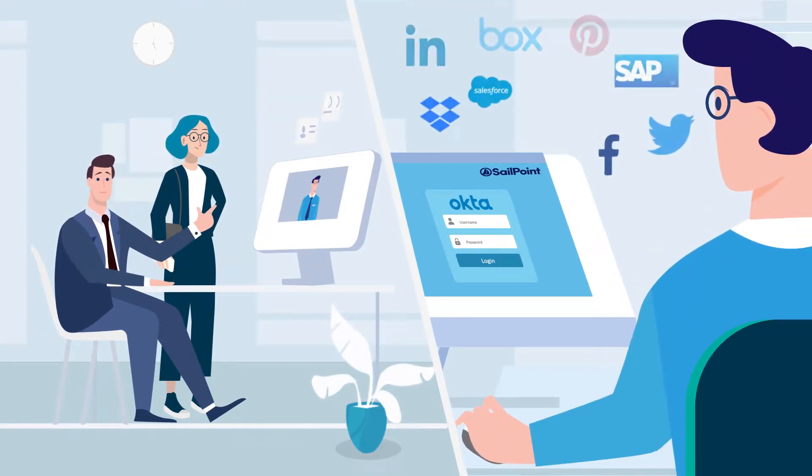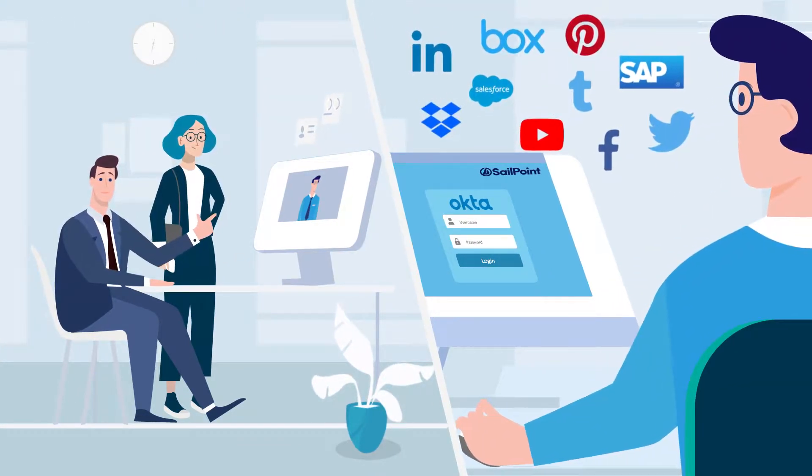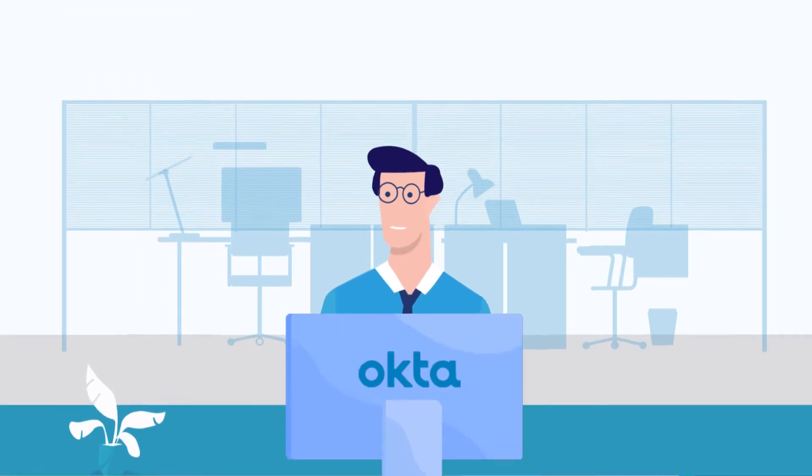Joe is at HR telling them about Steve, and once they input his details, the suite of applications that Megacorp uses is at his disposal, and Steve can get to work.